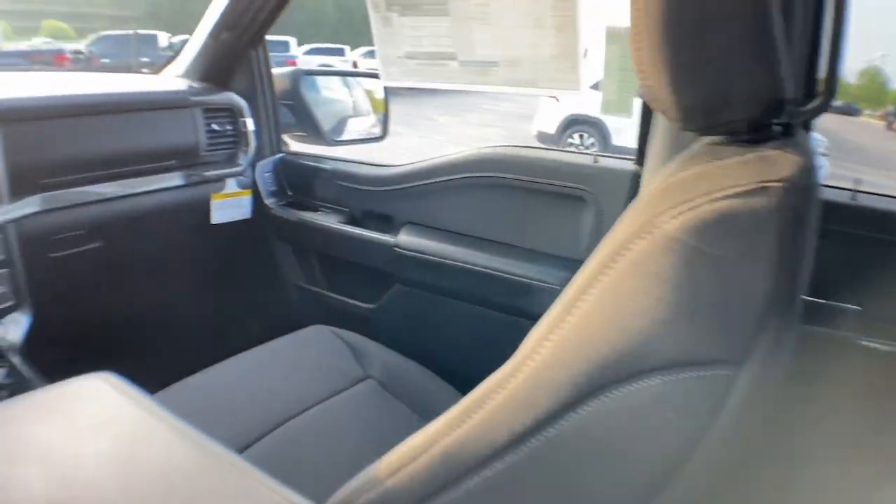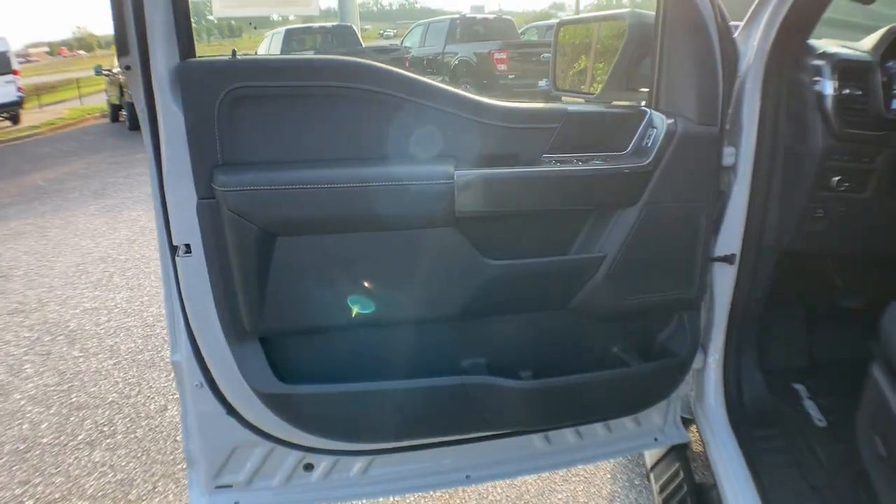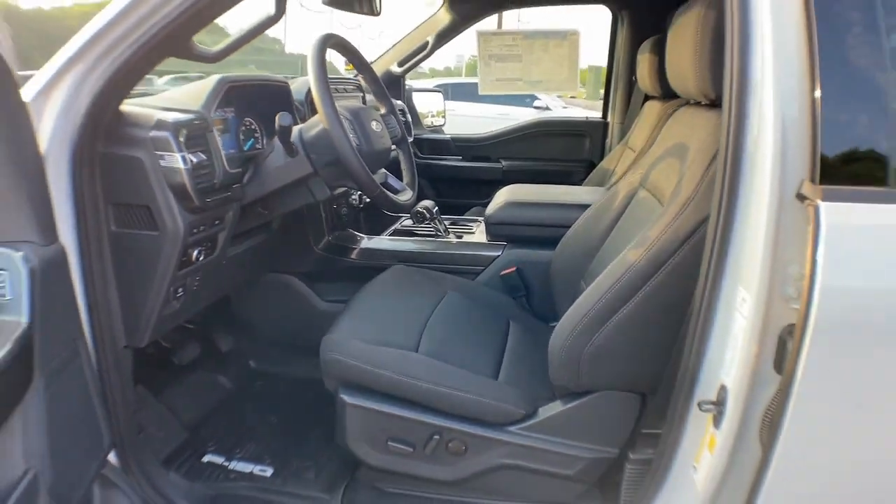4x4. Fog lamps. Remote engine start. Electronic stability control. Blind spot monitor.